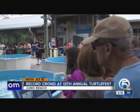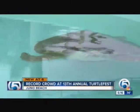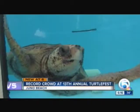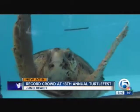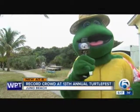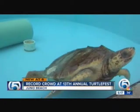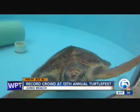The Soyuz TMA-20M is now docked to the International Space Station. A new crew has boarded — NASA releasing this new video a few hours ago. The spacecraft blasted off from Kazakhstan last night with two Russians and American astronaut Jeff Williams. The crew made it to the space station a little after 1 this morning.